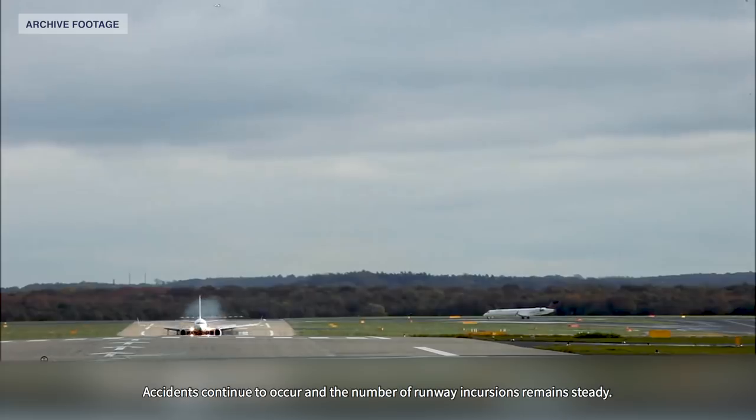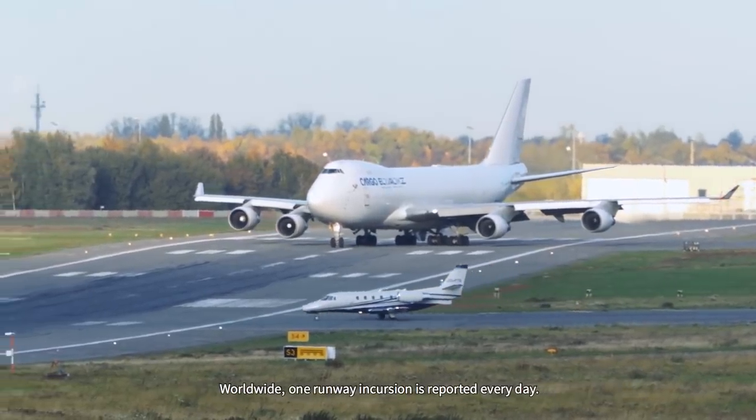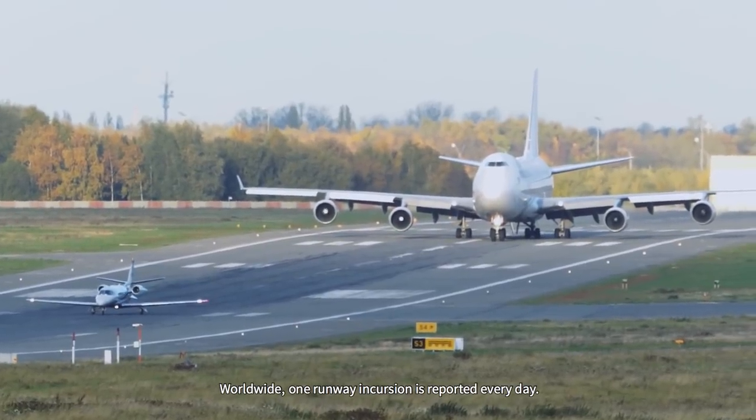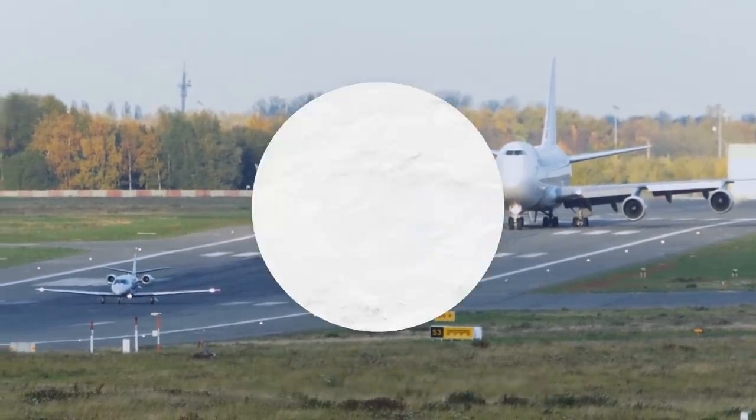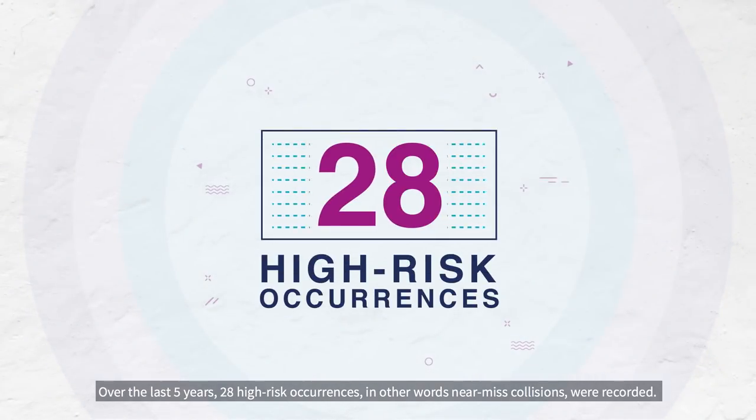Accidents continue to occur and the number of runway incursions remains steady. Worldwide, one runway incursion is reported every day. Over the last five years, 28 high-risk occurrences — in other words, near-miss collisions — were recorded.